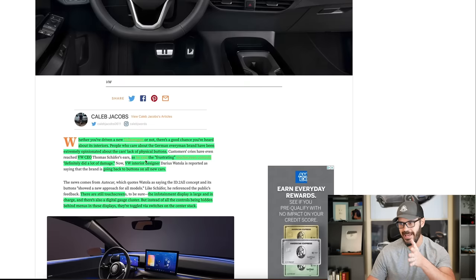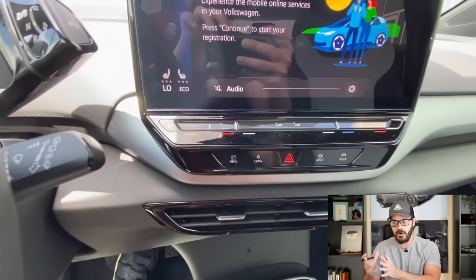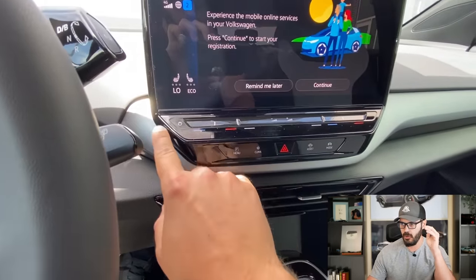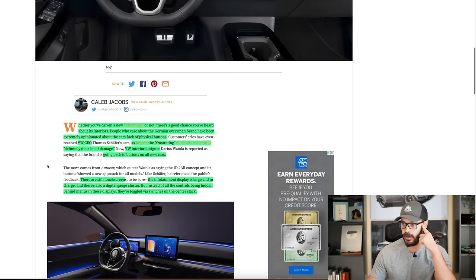Volkswagen's CEO says it's been extremely frustrating. Touch ring controls definitely did a lot of damage, which is great. What I like about this is that Volkswagen took the feedback from customers and their own experience with their own vehicles and actually made changes to improve it. Volkswagen's interior designer says going back to buttons on all new vehicles — fantastic news.